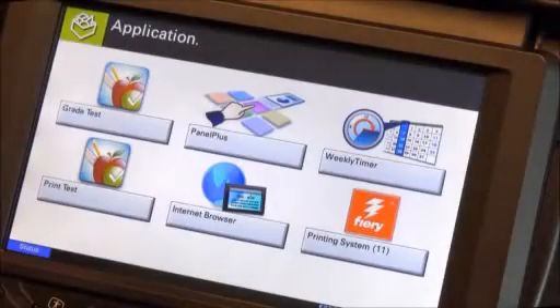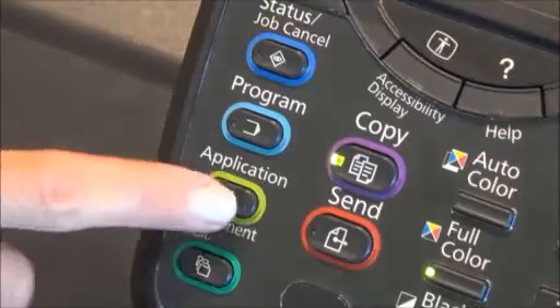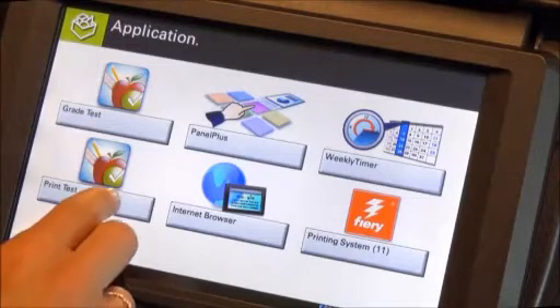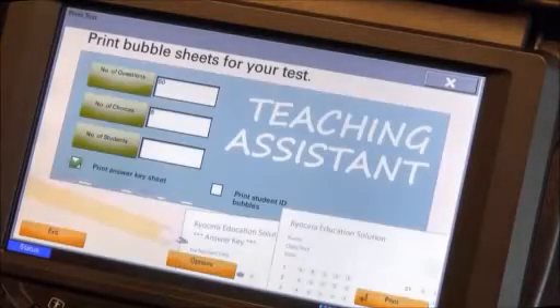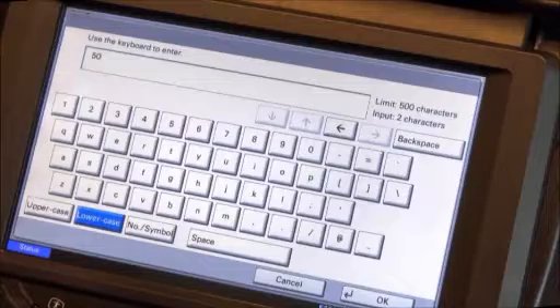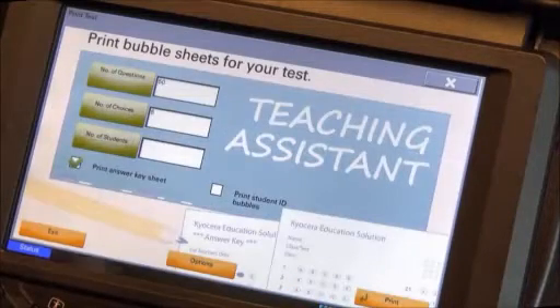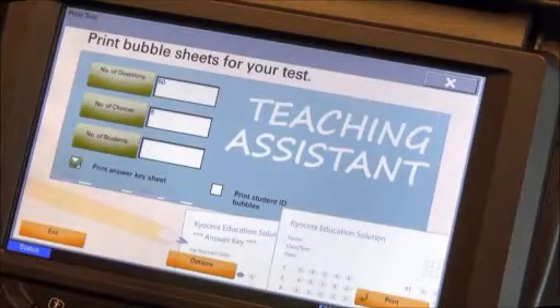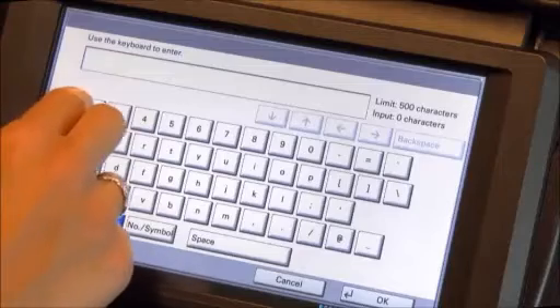Let me show you how Kyocera Teaching Assistant works at the device. On any Kyocera HiPass-enabled or HiPass-capable MFP, open Teaching Assistant by pressing the application key on the control panel. There is no need to order costly pre-printed forms. With Kyocera Teaching Assistant, you can print all the test sheets you need by simply pressing the print test icon. Next, enter the number of questions that will appear on the test, the number of answer choices for each question, and the number of students taking the test, so that you can print the right number of bubble sheets.